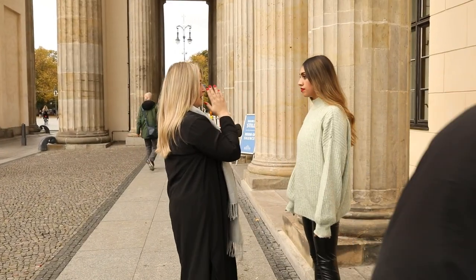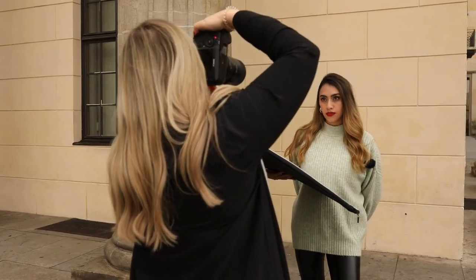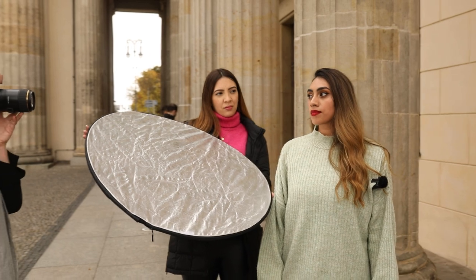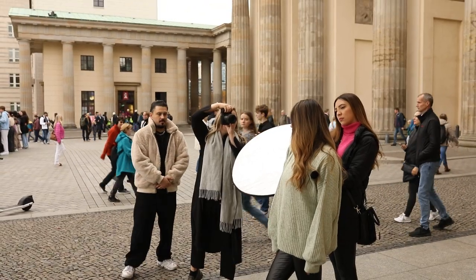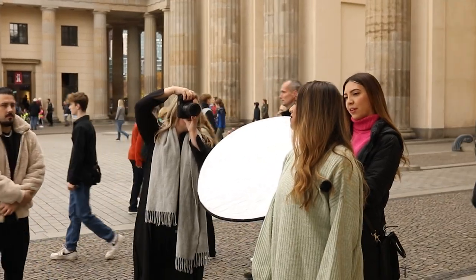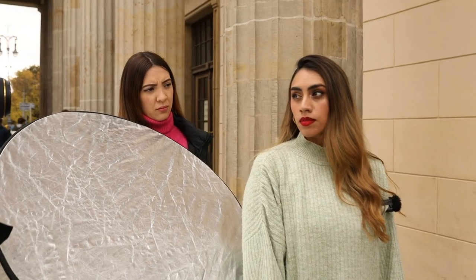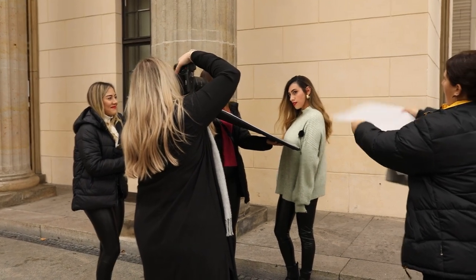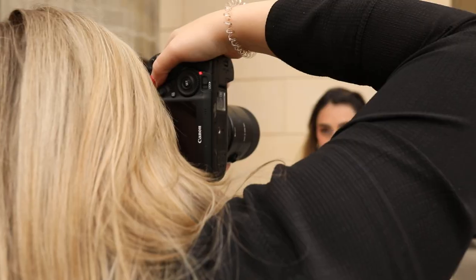I had Luisa stay straight and look into the camera. It's a cloudy morning in Berlin, so I worked with a reflector that brightens her face from below. We tried different poses and hairstyles to get many different pictures. I also did some close-ups. With a piece of paper, my assistant created wind for more dynamic pictures.